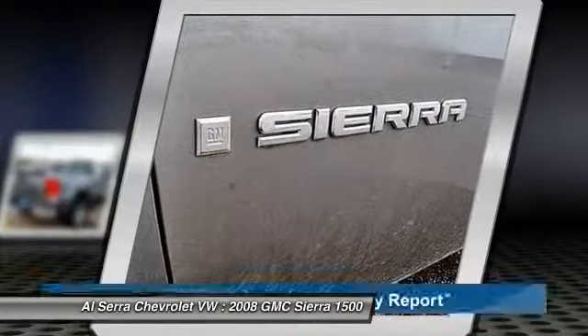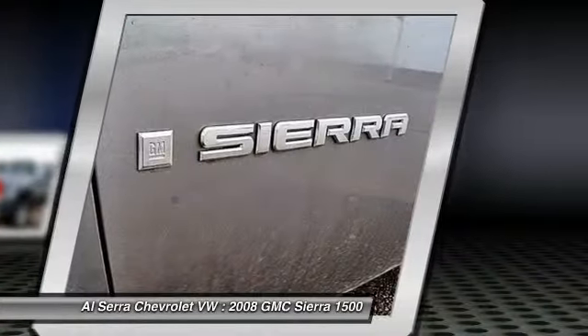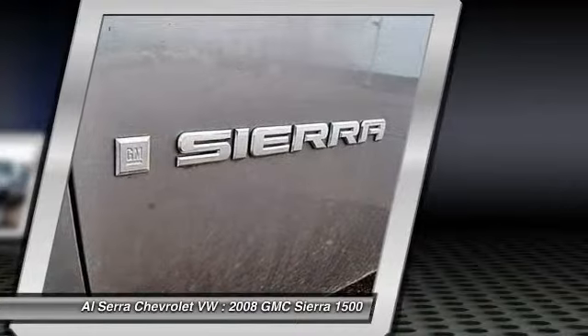Passenger airbag, daytime running lights. This vehicle qualifies for Carfax buyback guarantee. Come see the car for yourself.